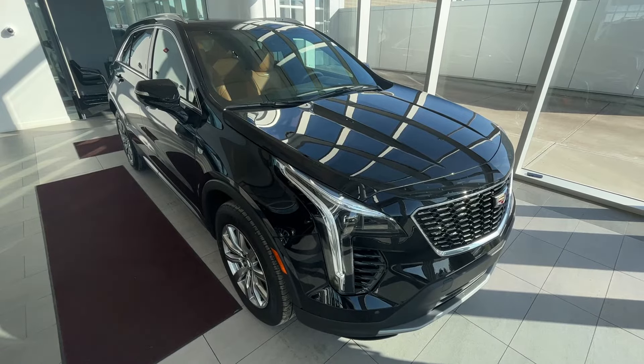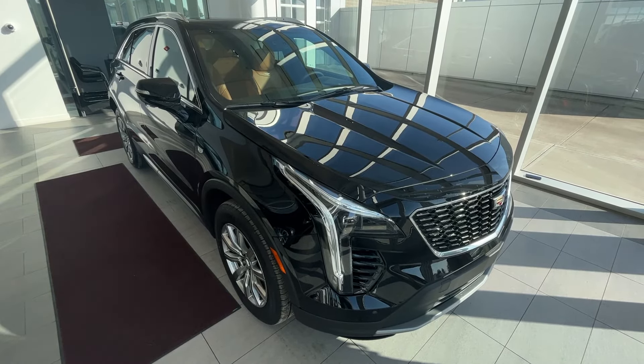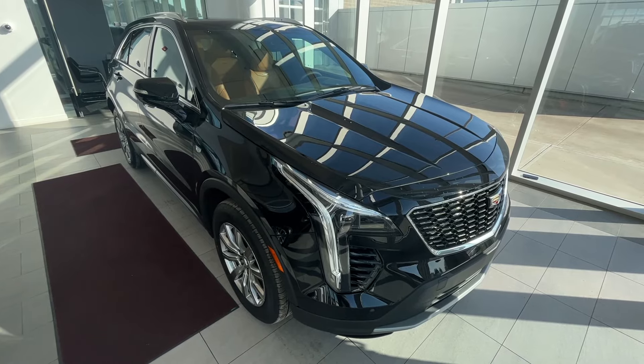Thank you so much for joining me for this quick review of the 2023 Cadillac XT4 Premium Luxury. Make sure to like the video and subscribe to the channel, and we hope to see you at Wolf Cadillac very soon.